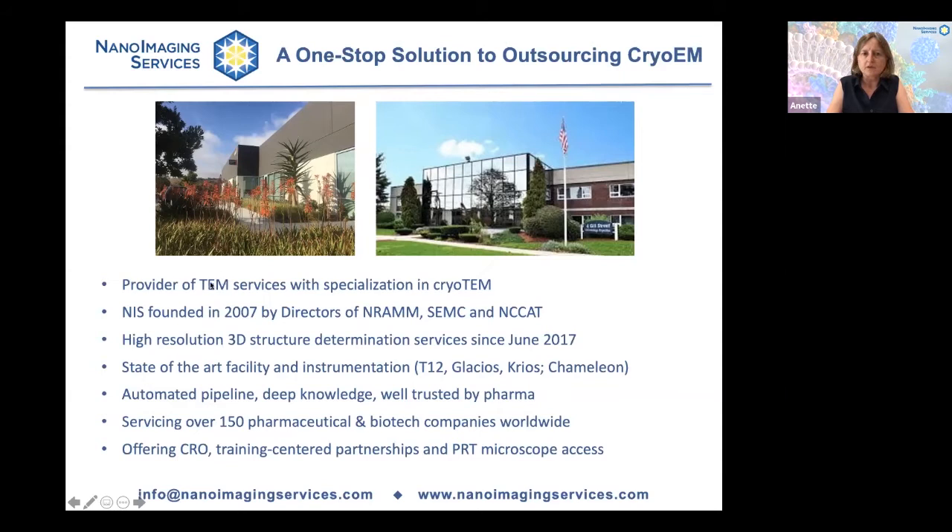We have been a provider of transmission electron microscopy services with specialization in cryo-EM since 2007, when the company was founded by Bridget Karaher and Clint Potter, who are directors of academic cryo-EM centers in New York City. We at Nano Imaging Services have provided high-resolution 3D structure determination services since June 2017, when we commissioned our first Titan Kryos electron microscope. We've developed an automated pipeline and deep knowledge of the cryo-EM method, and we are now well trusted by pharma, having serviced over 150 pharmaceutical and biotech companies worldwide.